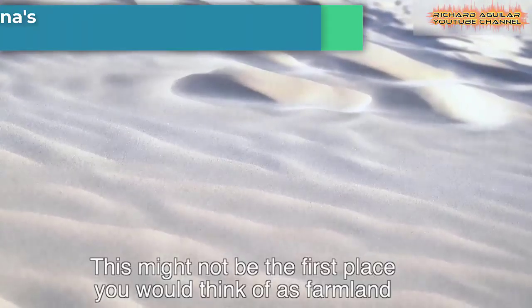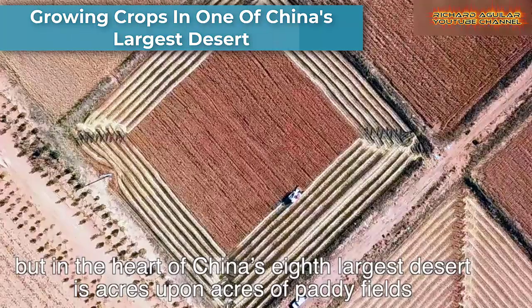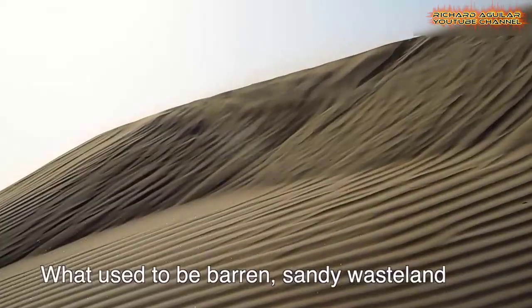What you see here is exactly what it is — it's not a miracle. There is actually farmland in the middle of the Kabuchi Desert in North China.